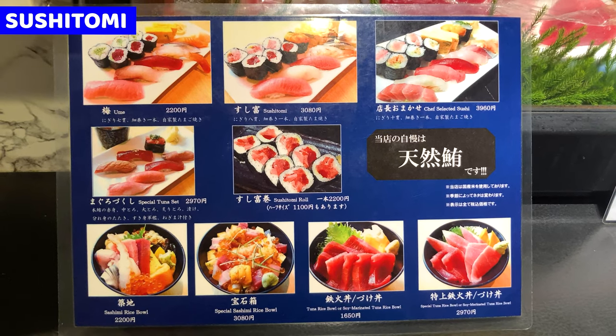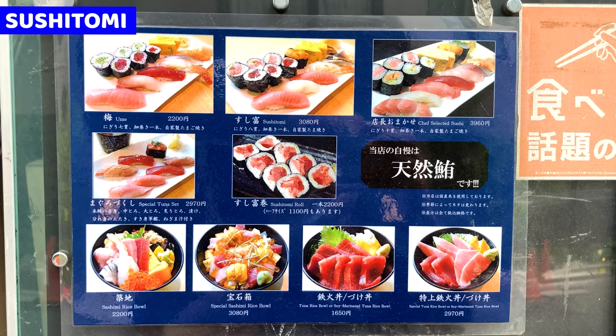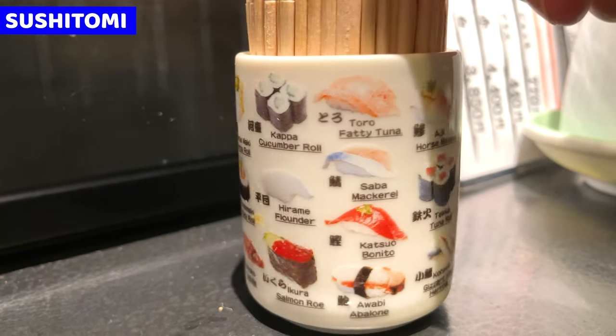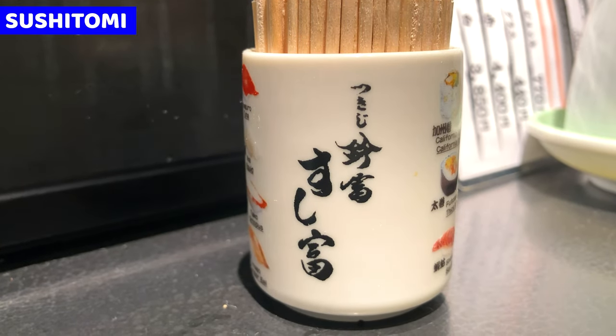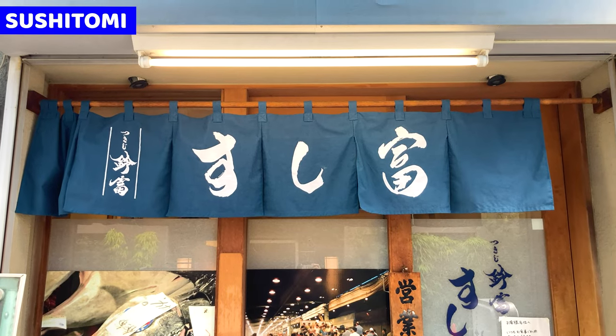Sushi Tomi, of course, has more gorgeous sushi platter and kaisendon. Prices will be more expensive, but it must be so tasty. By the way, I found an interesting toothpick. We can see the name of sushi in English and Japanese — it's a great idea to order sushi in Japanese. This is Sushi Tomi. Don't forget to put the name on your travel list.